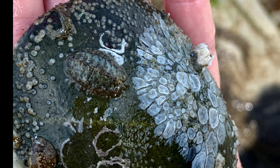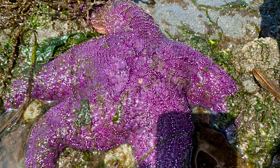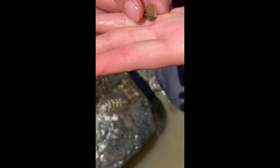Their main predators are large sea stars, like Pisaster ochraceus. If they fall off the rocks, they roll into a small ball to protect their soft undersides, similar to roly-poly bugs.